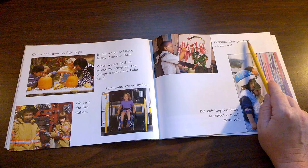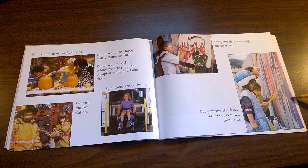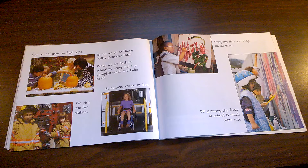Everyone likes painting on an easel. Is that something that you enjoy? But painting the fence at school is much more fun. Painting on a fence would be fun, but we always have to ask for permission and make sure an adult is with us.